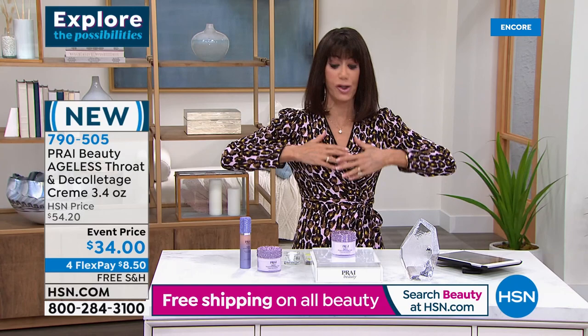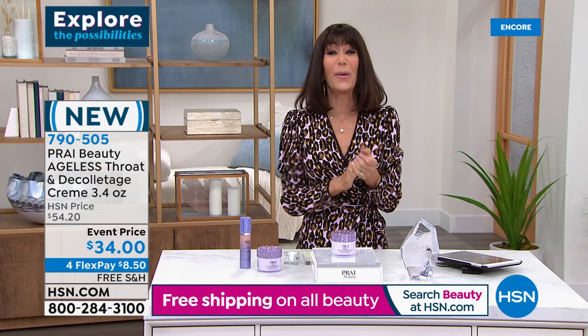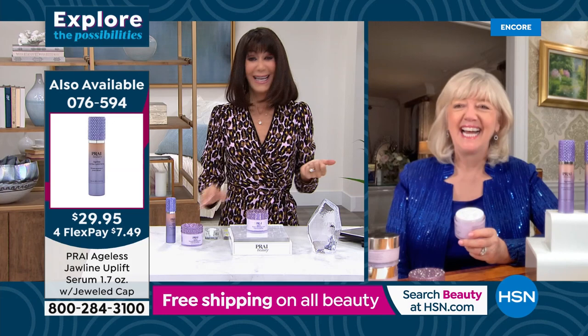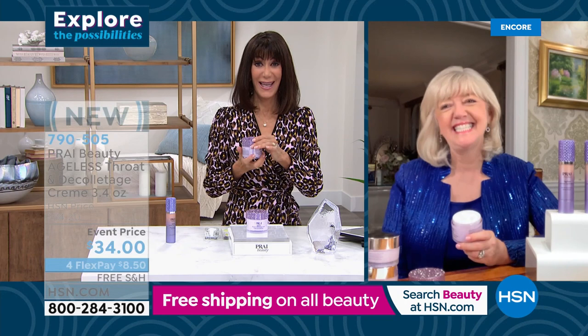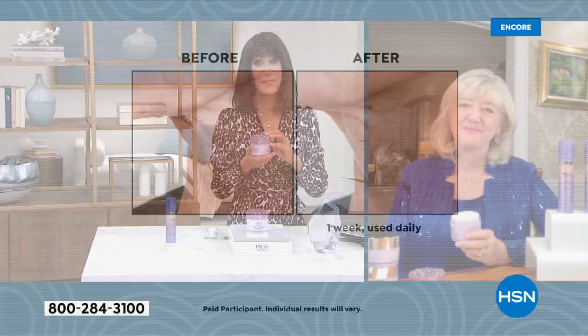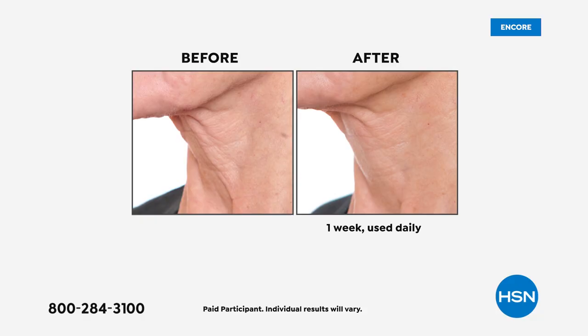We're going to say hi to Maggie. Maggie, it is such a pleasure to have you live — you are live with Bobby and Kathy today. Thank you. Hi, Bobby and Kathy. I just wanted to tell you — I don't do testimonials. I never used creams. And I started using your Ageless Throat and Deck product. I am 57 years old. My neck looks better than my face.